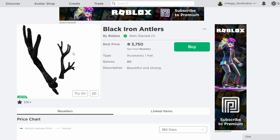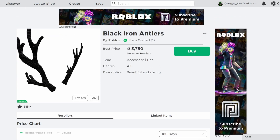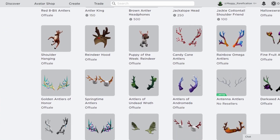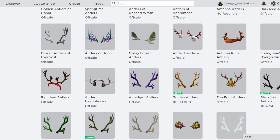They match well with almost any outfit, so that's why people enjoy them. These will probably be around 4,000 as they are pretty high demand, but since they have a lot of owners, they won't do the best. It was a pretty nice choice to go back to the antler series, as there are still a lot of them that could go limited. It looks like they're going through some of the ones with more owners, and then slowly going down to some of the ones with lesser owners.